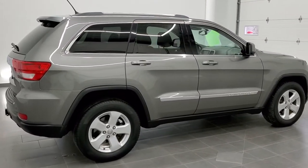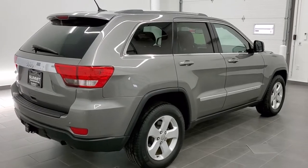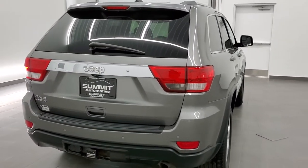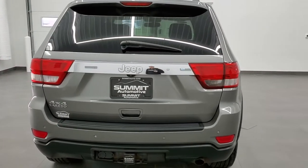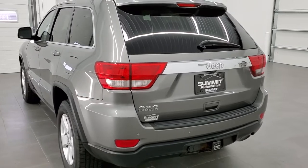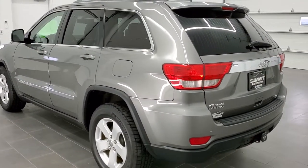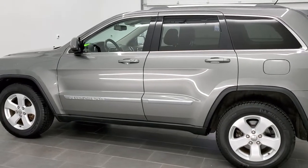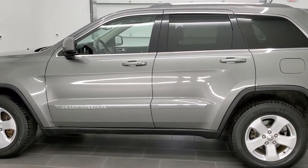Today we are checking out this super clean 2011 Jeep Grand Cherokee Laredo. This vehicle has a 3.6 liter Pentastar V6 motor. It has been fully safetied and inspected by our service shop, has a fresh oil and filter change, and all the fluids have been checked and topped off. This one is 100% ready to go.